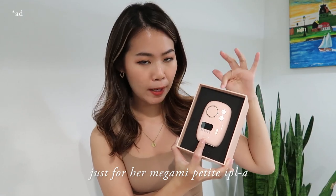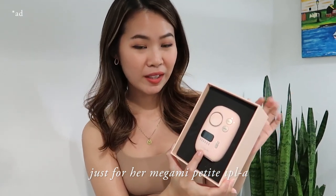I'm going to take a little self-care moment before I head out — removing unwanted hair, my armpit hair, so I can wear sleeveless tops like this one with ease. I've been going for laser hair removal for the past year but there's still some maintenance to be done. Since I travel often, I find it a hassle to schedule my travel time with my appointment time. That's why I'm excited to introduce the Just For Her Megami Petit IPLA device — basically laser hair removal on the go. Bringing this portable device when I travel means I no longer have to worry about missing my appointments.